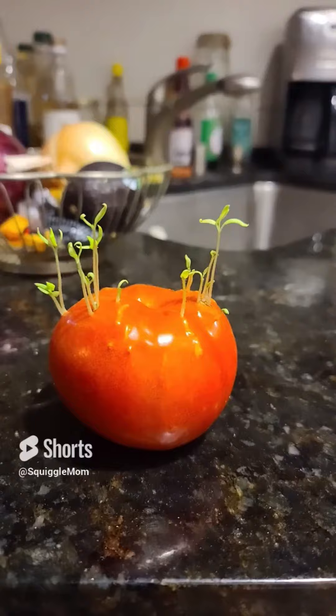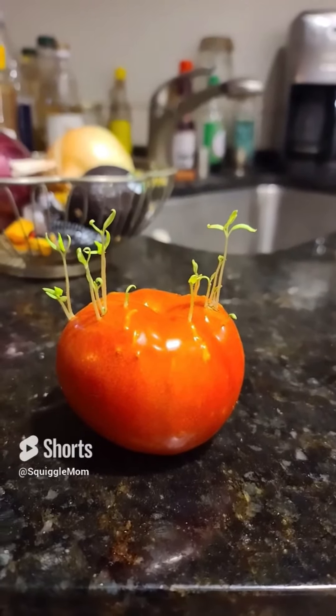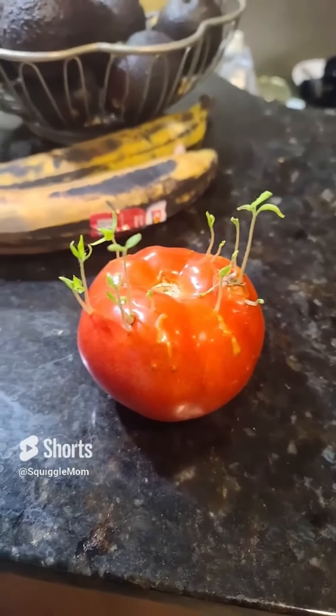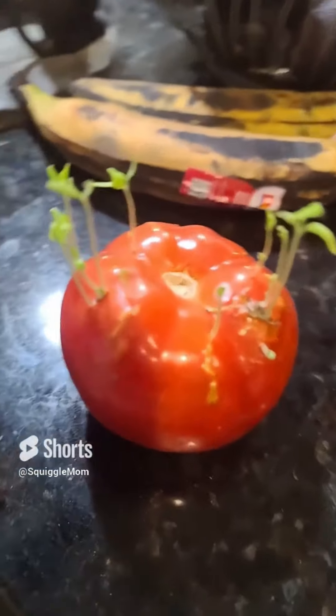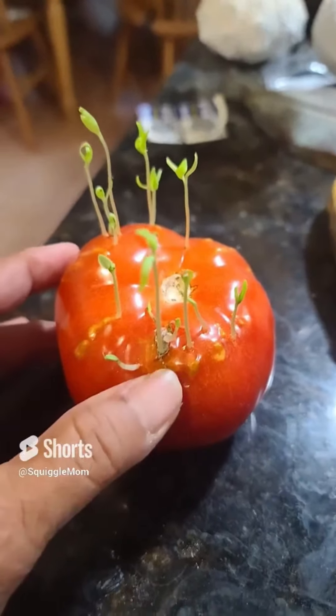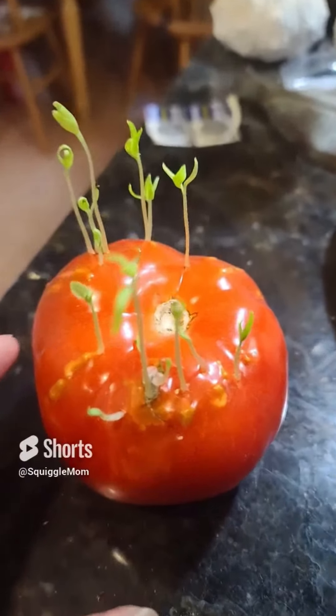Here it is after about nine days. Looking really super nice. It's going to have to go into the ground soon, my alien tomato, because right over here there's a soft spot where a whole bunch of little things are coming out. See that?